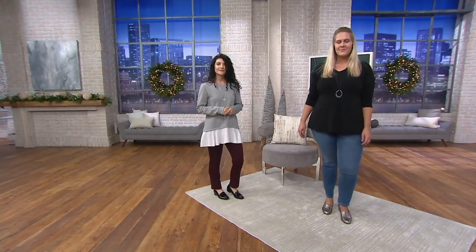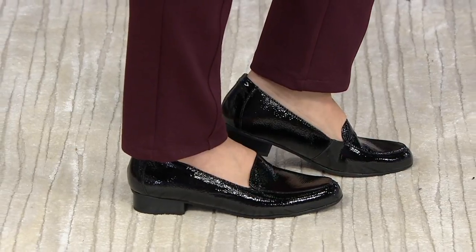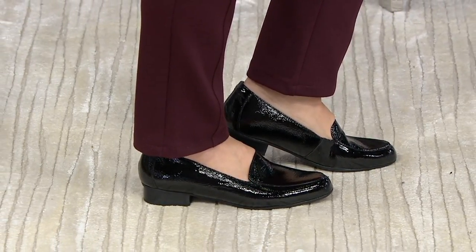It's Barefoot Dreams. I told you men dig it. There's the Clark's leather slip-on loafer, the Juliette Laura, and that's coming up too.